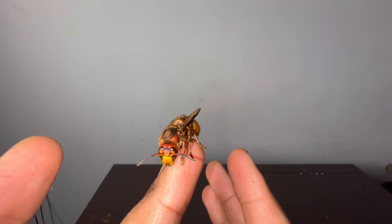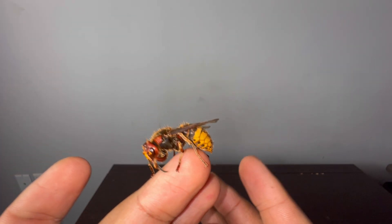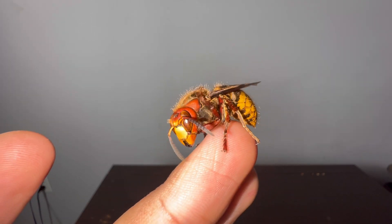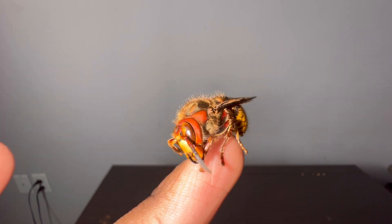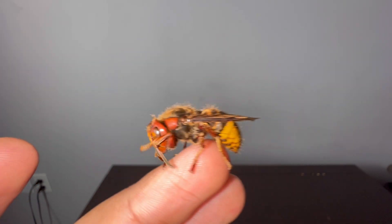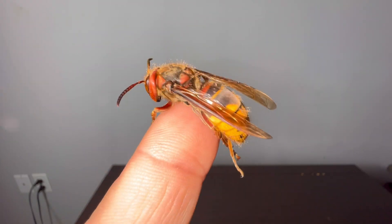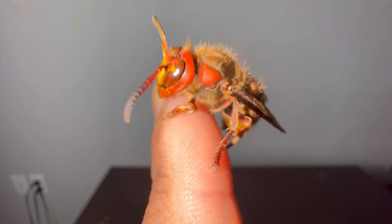This is Vespa crabro and the Asian giant hornet is Vespa mandarinia — they are within the same genus. The genus Vespa is the genus of hornets. What makes a hornet a hornet is that it has to be a wasp within the genus Vespa. Currently there are 22 different species of hornets in the world — only wasps within the genus Vespa qualify as true hornets.